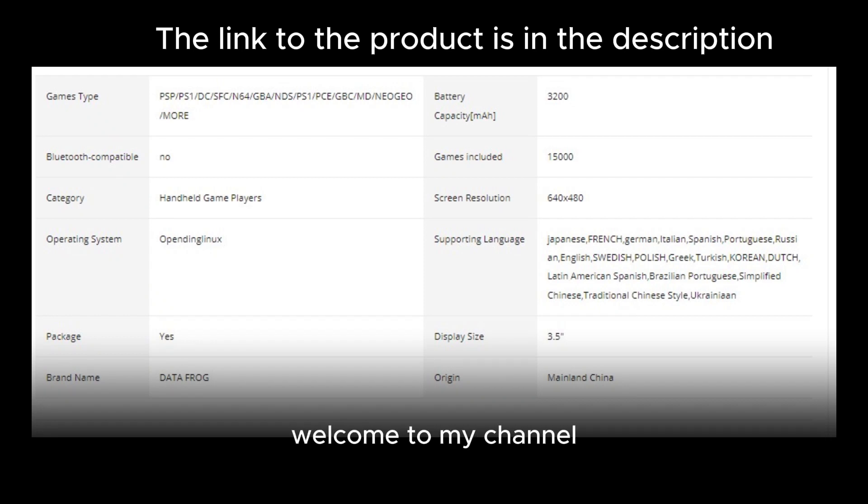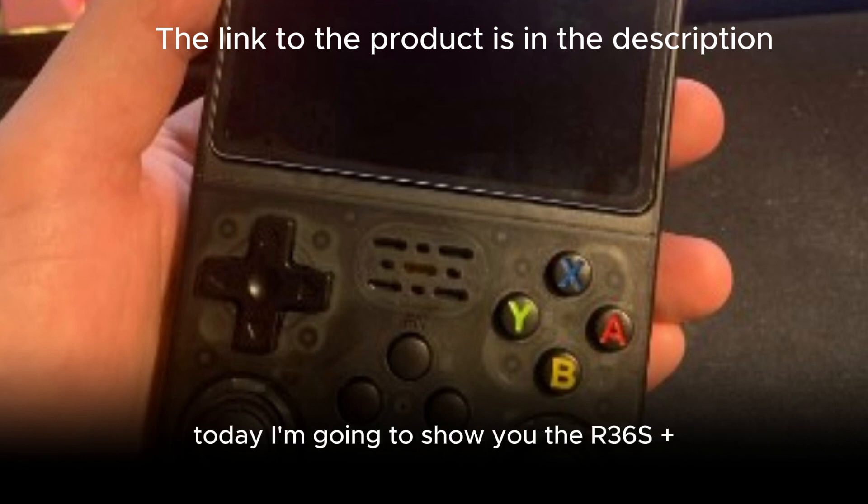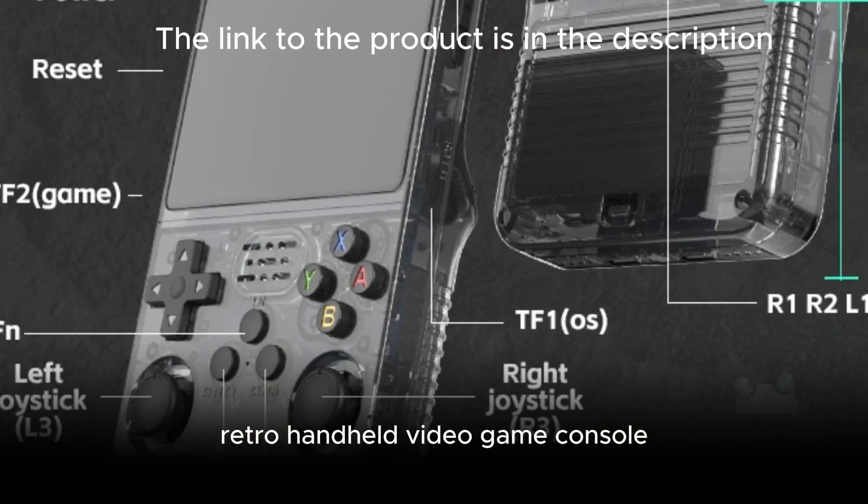Hello, everyone. Welcome to my channel, where I review the latest and greatest gadgets and games. Today, I'm going to show you the R36S Plus Retro Handheld Video Game Console.